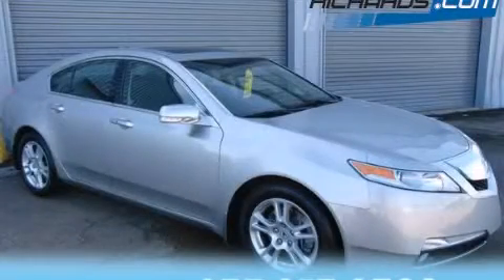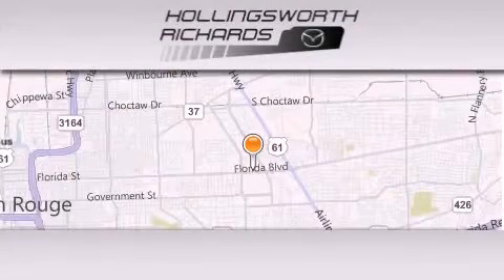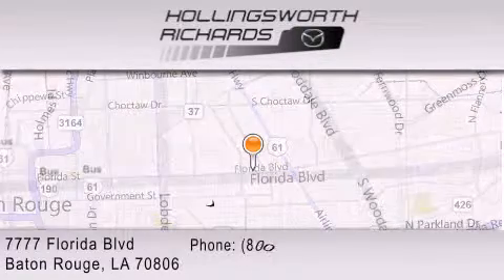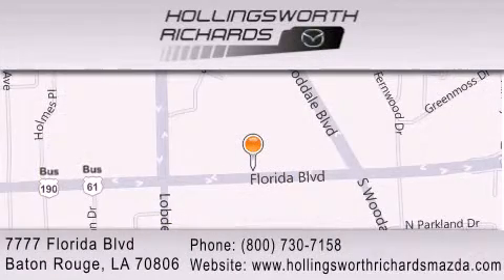Contact us today to arrange your test drive. Hollingsworth Richards Mazda is located at 7777 Florida Boulevard in Baton Rouge. Our goal is to exceed all of your expectations to ensure that you'll return for future visits. And as always, remember, at Hollingsworth Richards, we're making deals every day.